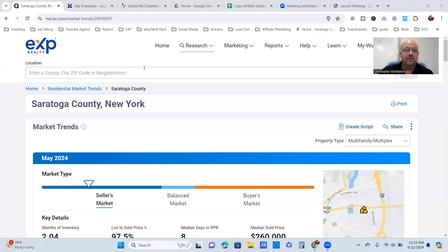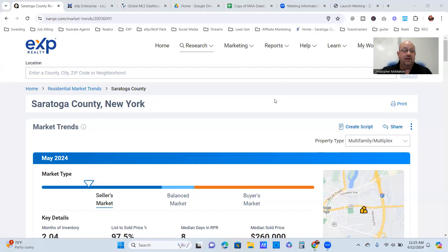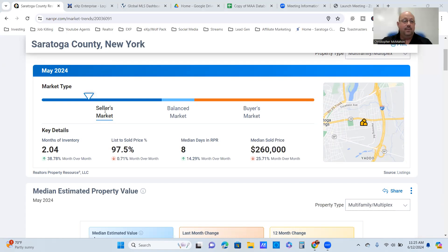We're going to share the screen and start with Saratoga County. As you can see, the market triangle hasn't moved much — we're still in a seller's market, which has been a trend for quite a while. Months of inventory is just over two months, which is actually up about 38% month-to-month. The list-to-sold price is about 97.5%, days on market is just over a week, and the median sold price is $260,000, which has dropped 25% month over month.